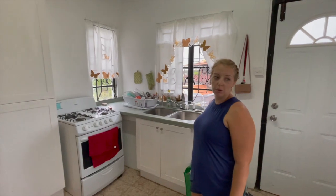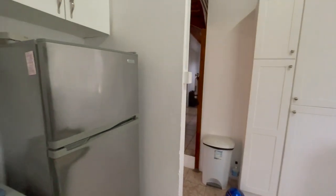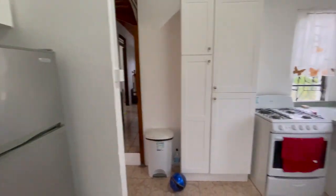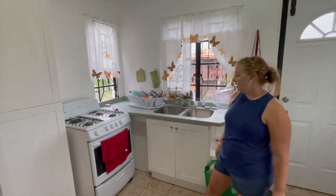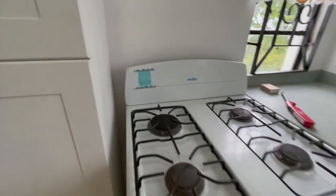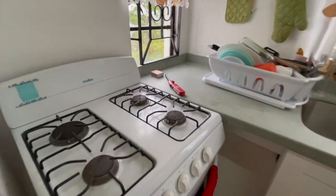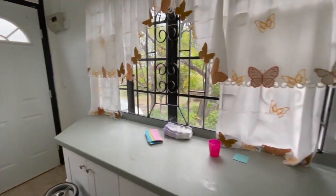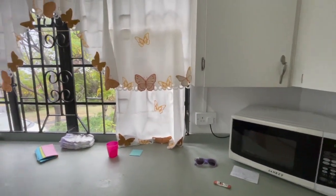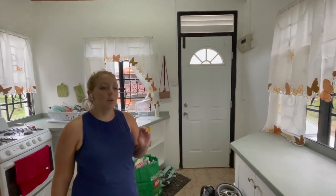So this is our kitchen. It's a little different than what you would get in the United States. Our fridge is a lot smaller than what we are used to. There's no dishwasher so you have to wash everything by hand. The oven is a little bit different — most of the ovens here you have to light with a lighter instead of just turning it on. We have a lot of counter space but there's not usually air conditioning in the kitchen. Sometimes you can get the living room air conditioner to blow in here, but we do have a microwave.